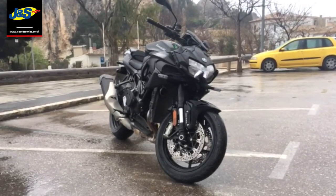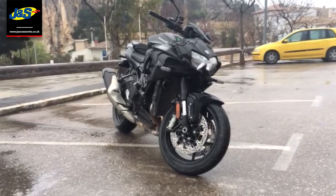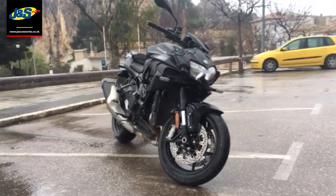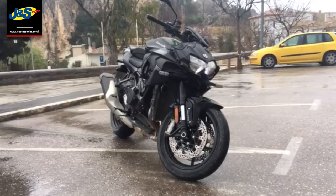So I rode this — this is the new ZH2 — yesterday in lovely dry weather and it's an absolute mind-bending time machine of a bike. But I've ridden it today in completely different conditions and I've got to say what a manageable bike it is. It's absolutely fantastic.